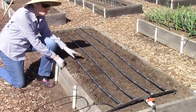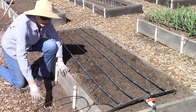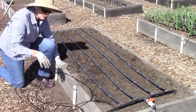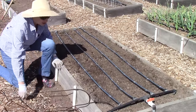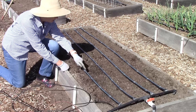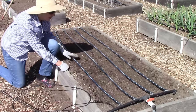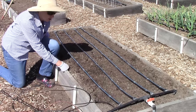Because we use drip irrigation, I put the setup on top of the bed. We'll also have some potato grow bags outside the bed, so don't be distracted by the extra lines. The nice thing is I can use these runs of drip tape to figure out where my furrows will go. I'm going to plant three rows of carrots and one row of parsnips.